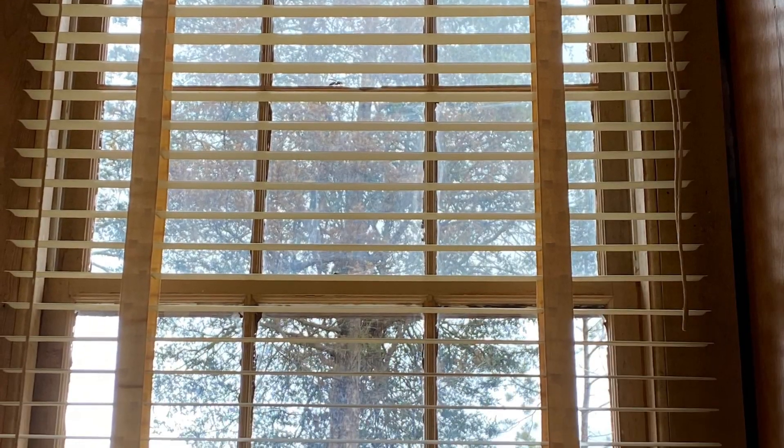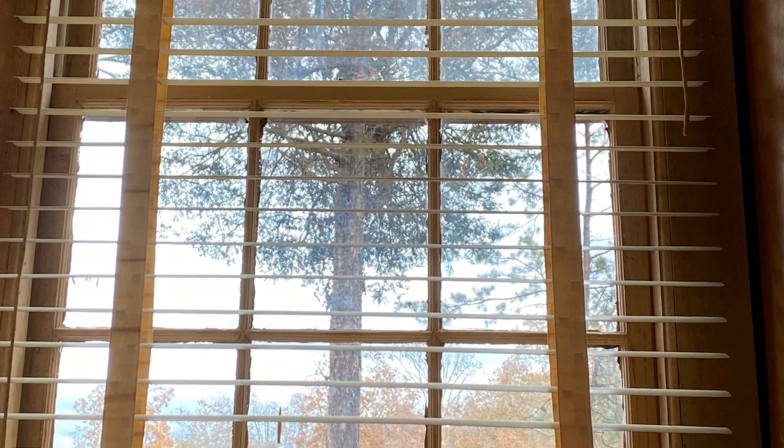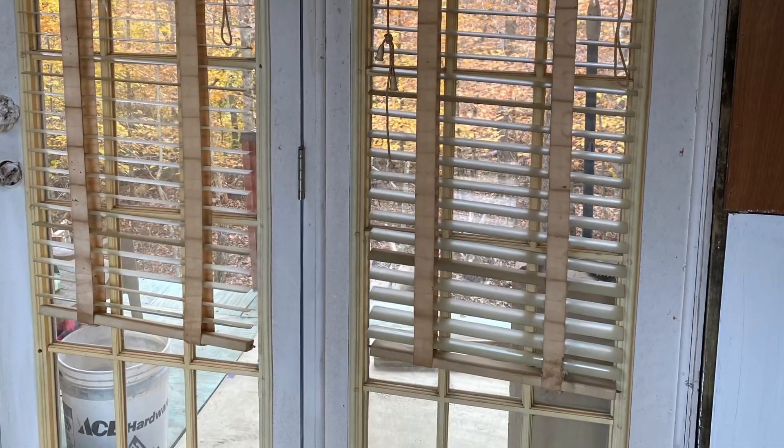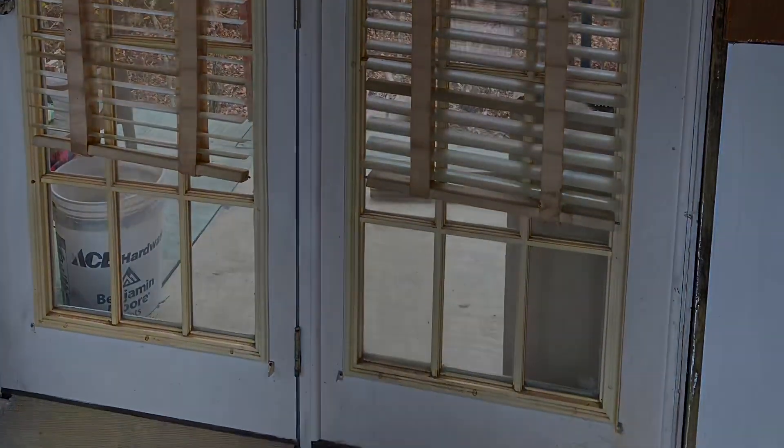I had saved these old blinds from a mansion that was torn down in Belle Meade, Nashville, Tennessee and they work just perfect in here. The moral of the story is trying to use up what we have. So this is just the first installment of the tiny house story — check back for updates and like and subscribe.